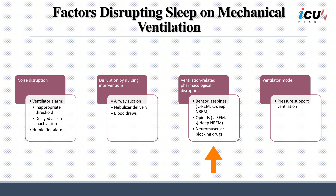Pharmacological factors play a role as well, as certain medications commonly used in ICU settings can impact sleep patterns. Benzodiazepines and opioids, for example, are known to decrease REM sleep and deep non-REM sleep, further complicating the patient's sleep architecture. Additionally, neuromuscular blocking drugs may be used, which can affect sleep quality. The choice of ventilator mode, such as pressure support ventilation, also has the potential to influence sleep patterns in mechanically ventilated patients. All of these factors must be carefully considered and managed to optimize sleep quality.